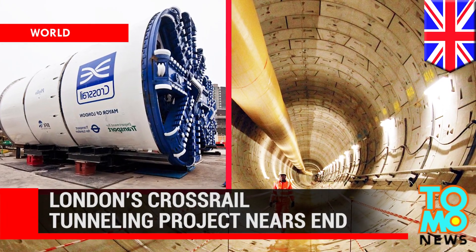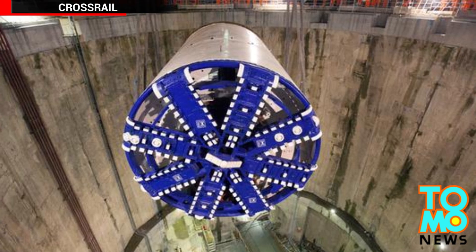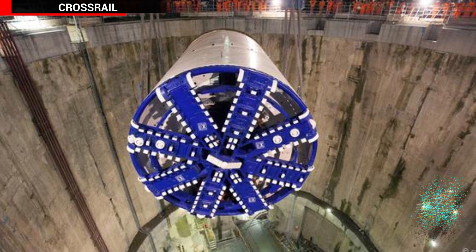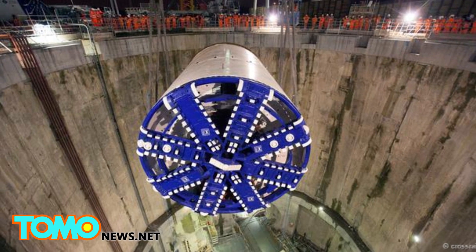Tunnelling work for London's Crossrail project nears the end. 40 metres below central London, the underground section of one of the world's largest engineering projects to date is coming to a close.